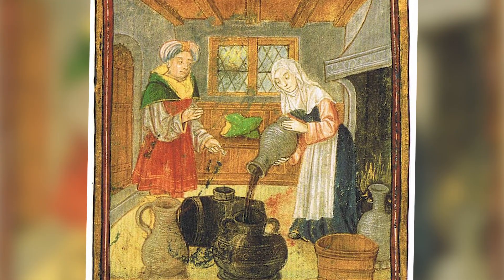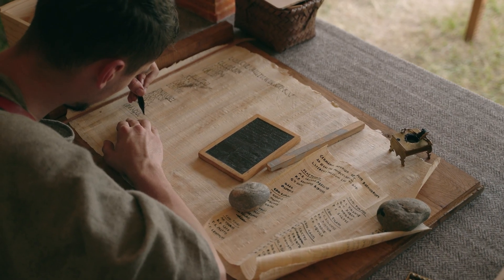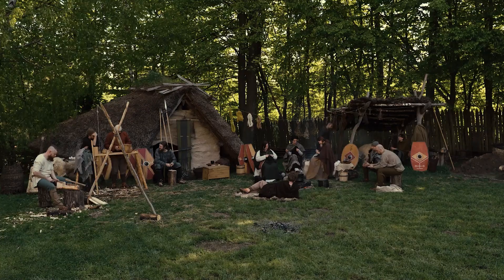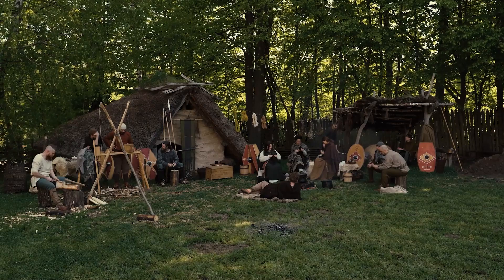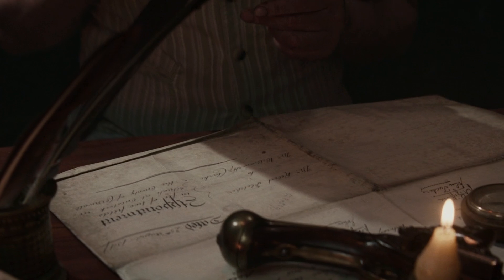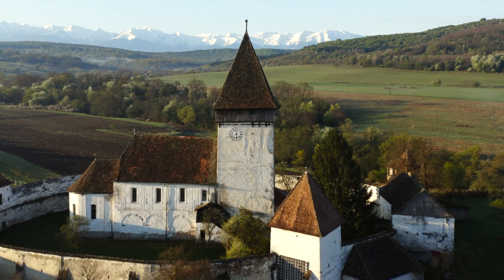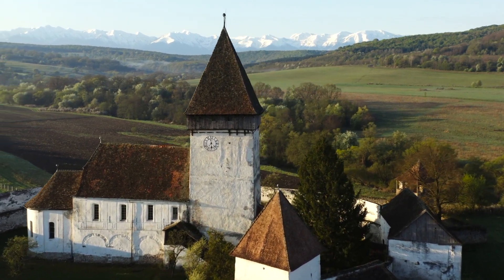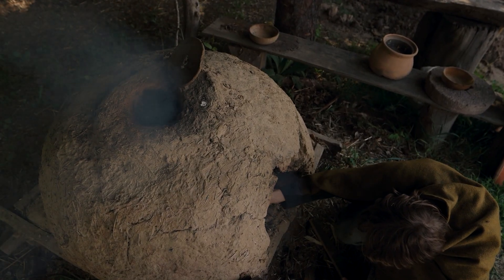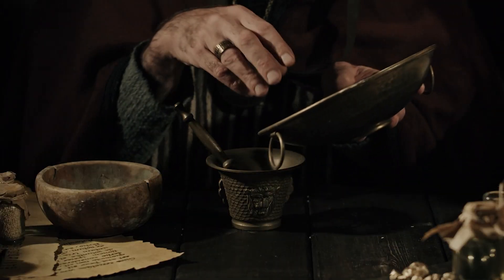These food tricks shaped daily lives and determined who had the most control. The knowledge of preservation methods was passed down through families like prized secrets. What worked in one region might not work in another, so people had to adapt. Not everyone just stored food — some made it their full-time job. Monasteries and big estates had workers dedicated to food preservation. Larderers kept everything in check, making sure supplies were properly stored and didn't spoil. Their role was essential — if they messed up, entire communities could face starvation.